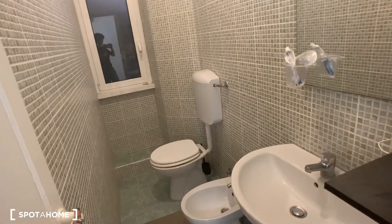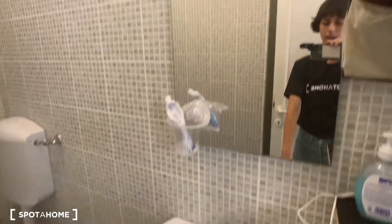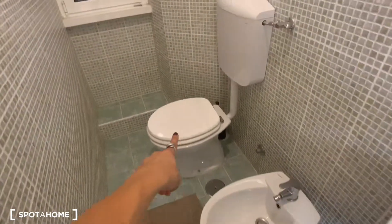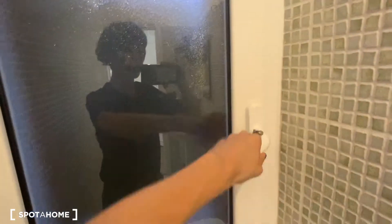These two doors are the bathroom doors. Let's see bathroom one. We have this sink and the mirror in here, the bidet, the toilet, and this little window.